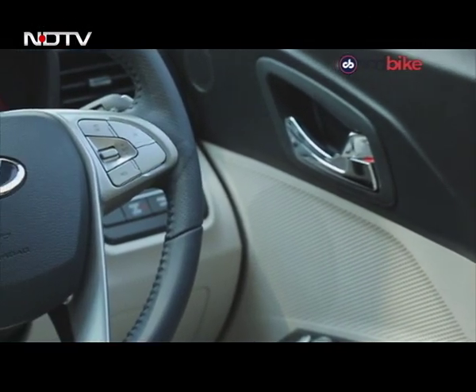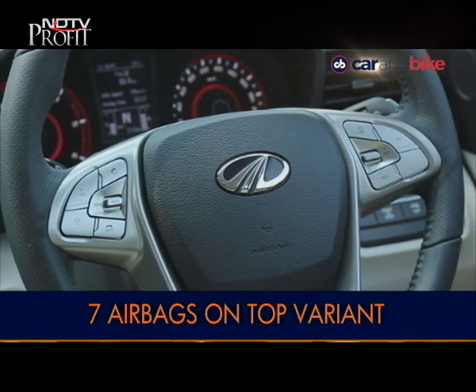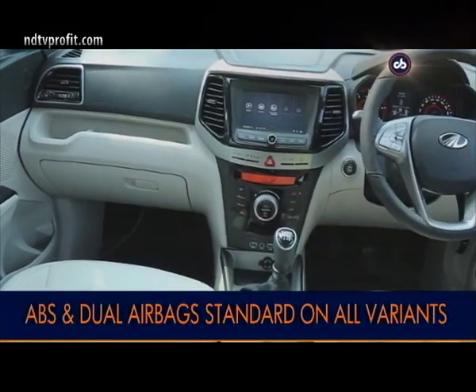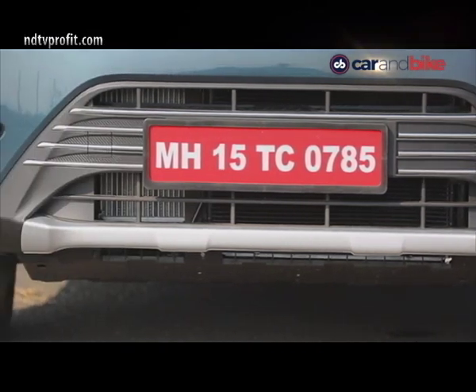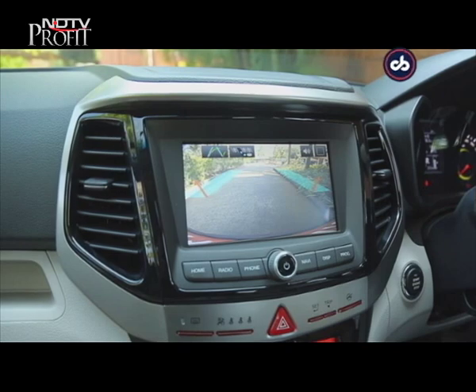Mahindra will offer seven airbags on the top-spec variant of the XUV300. Dual airbags along with anti-lock brakes are standard on all variants, along with ISOFIX child seat anchors. You also get parking sensors front and rear, a parking camera, and hill start assist.